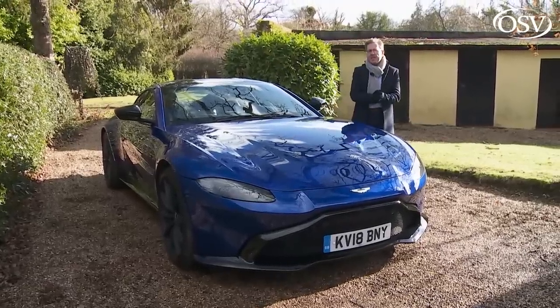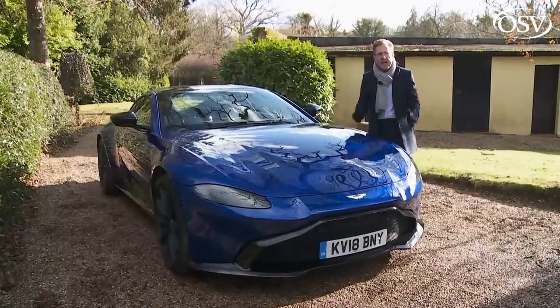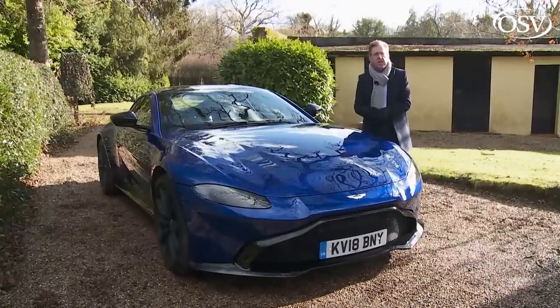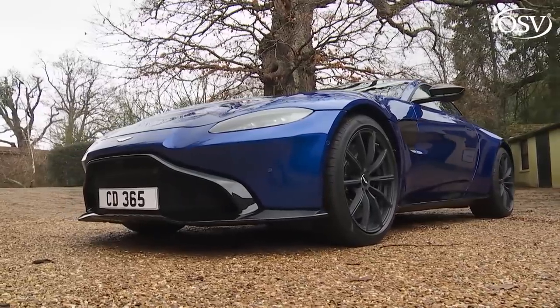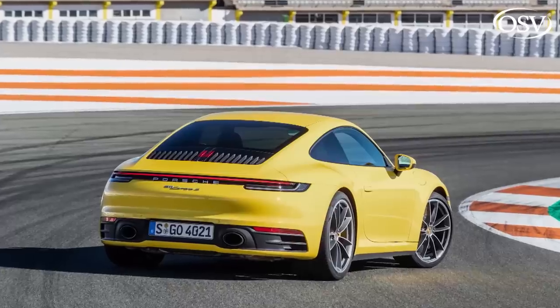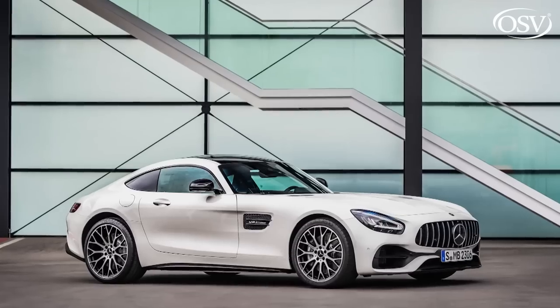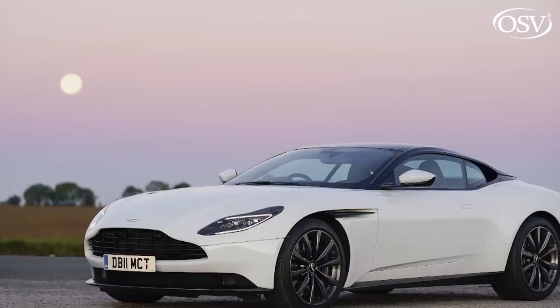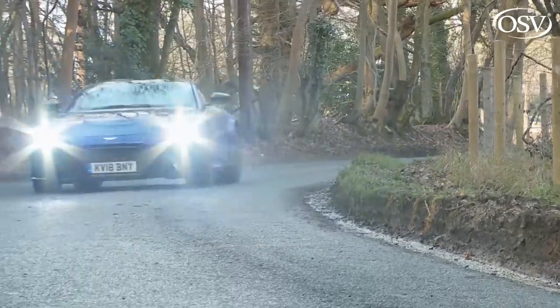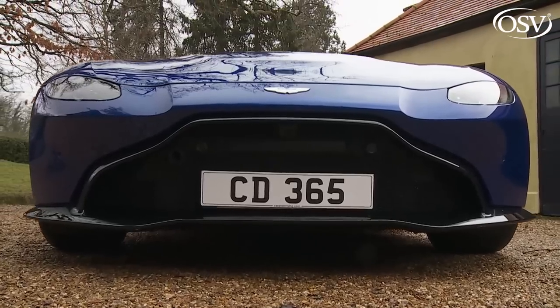Astons have never been able to do that. Turn up to a track day in one and you'll be almost a celebrity, so rarely is the brand usually represented. But this car, we're told, will be different. Modelled unapologetically on a Porsche 911 and sharing its V8 twin-turbo engine with a Mercedes-AMG GT, it's wilfully different from the brand's other models, not only in the way it looks, but also in the way it handles. It's the most serious driver's car the company's ever made.